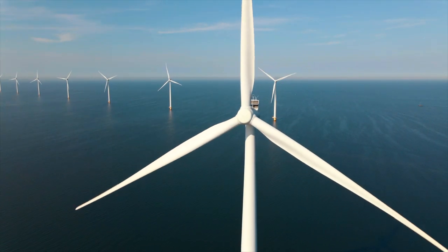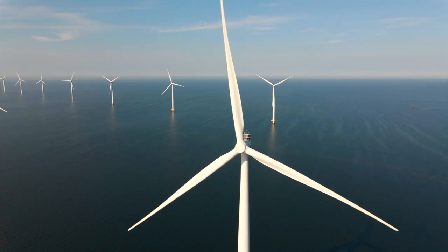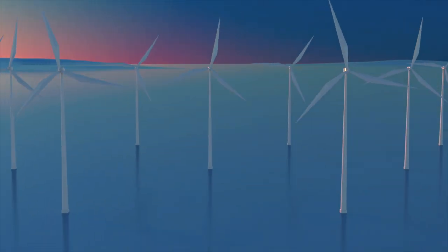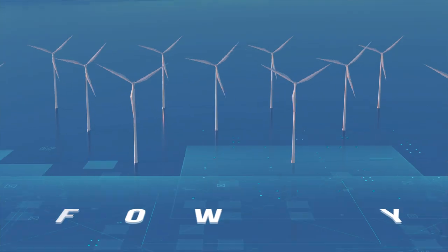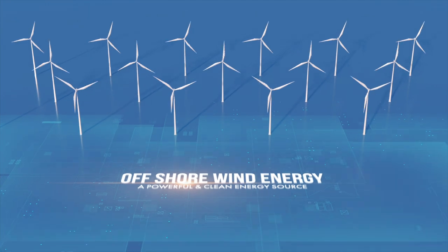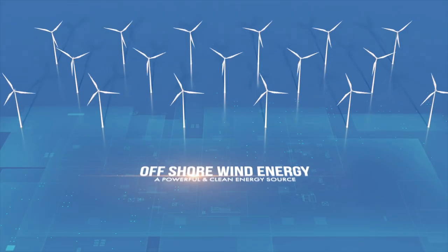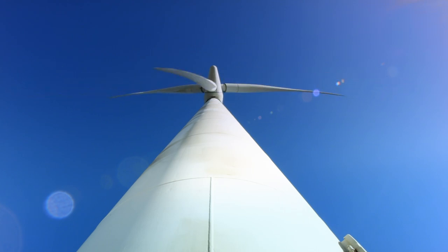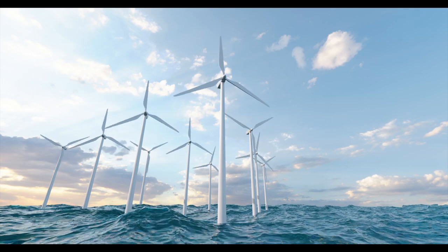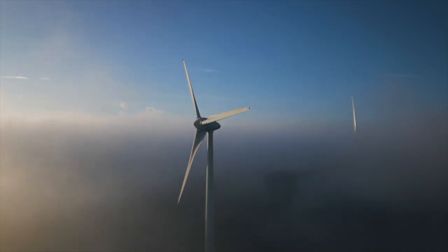Today we will learn more about the exciting world of offshore wind energy. Ever wonder how those giant wind turbines out at sea work? Stick around and we'll explain everything you need to know about this powerful and clean energy source.